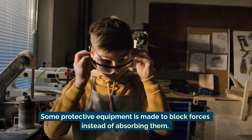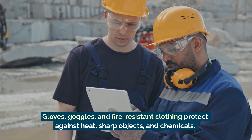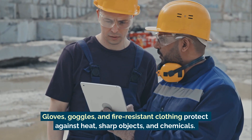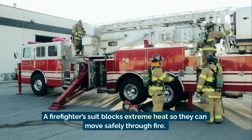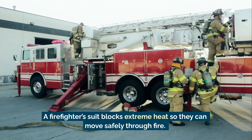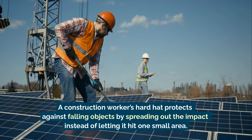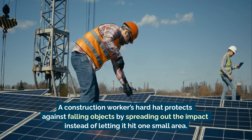Some protective equipment is made to block forces instead of absorbing them. Gloves, goggles, and fire-resistant clothing protect against heat, sharp objects, and chemicals. A firefighter's suit blocks extreme heat so they can move safely through fire. A construction worker's hard hat protects against falling objects by spreading out the impact instead of letting it hit one small area.